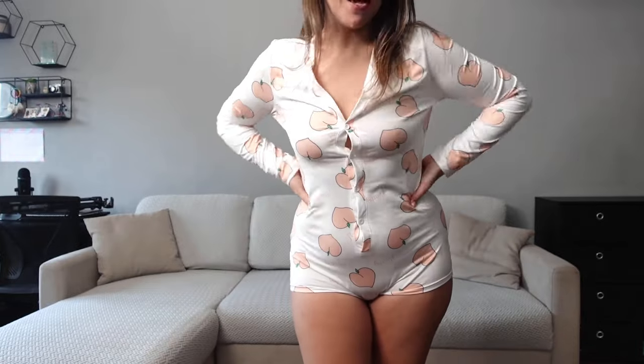Hello everybody! Today I am going to show you my nighties. We have three outfits to go through — not a very long one today, but I hope you're going to enjoy.